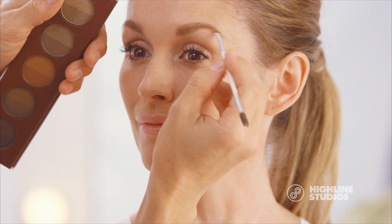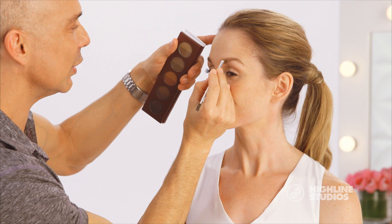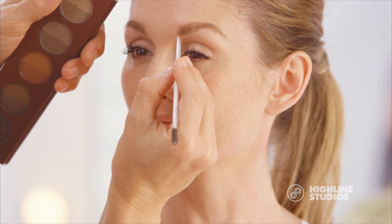This is a must-have when I do actresses for the red carpet, because under the hot lights and all the scrutiny of the paparazzi, you want everything to be flawless and to really stay.